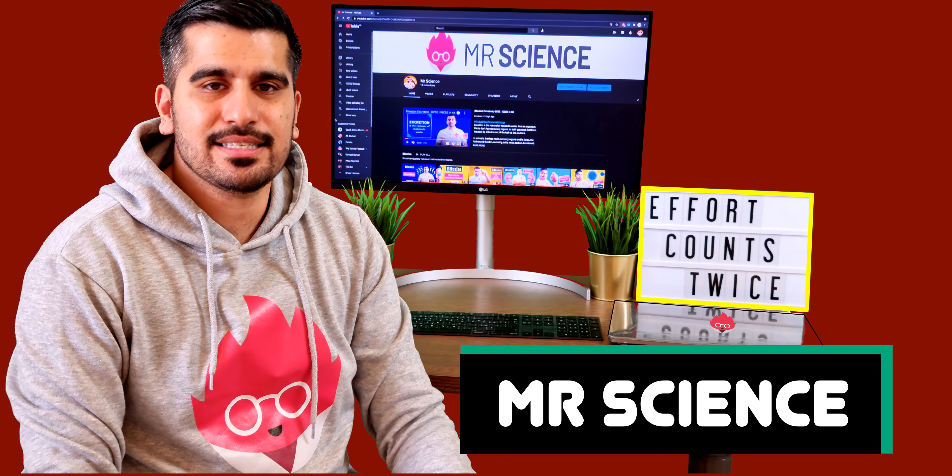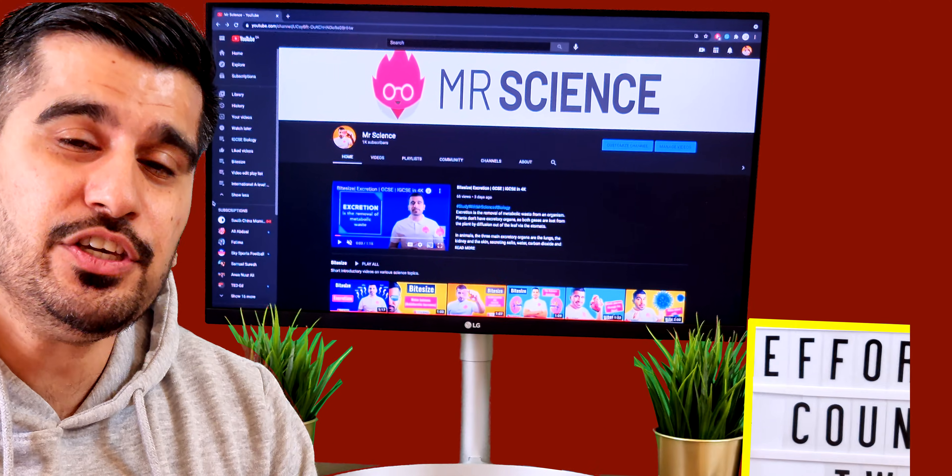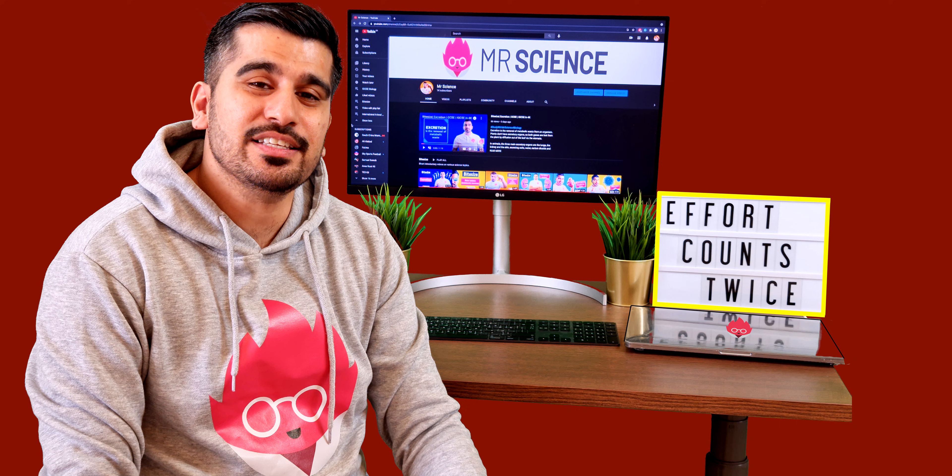My name is Mr Science, aka Saleem. If you're new to the channel please remember to like and subscribe, and for more teaching resources you can visit my website at www.mrscience.co.uk.